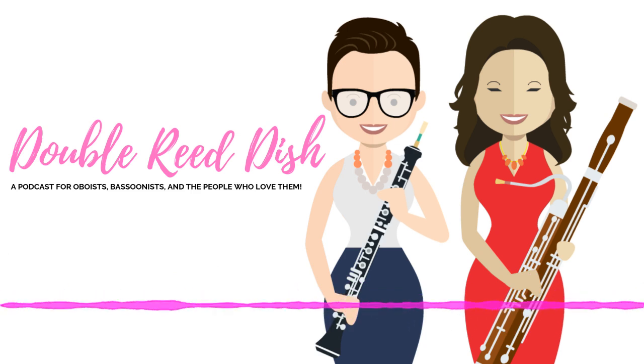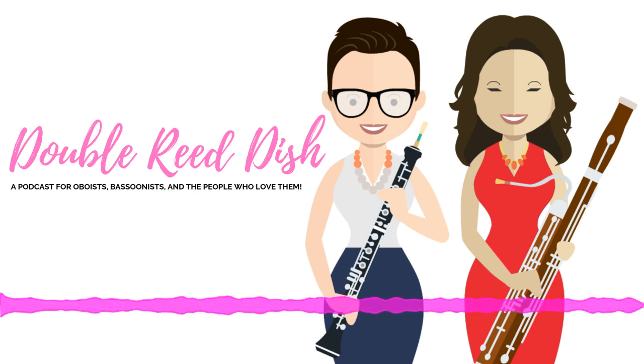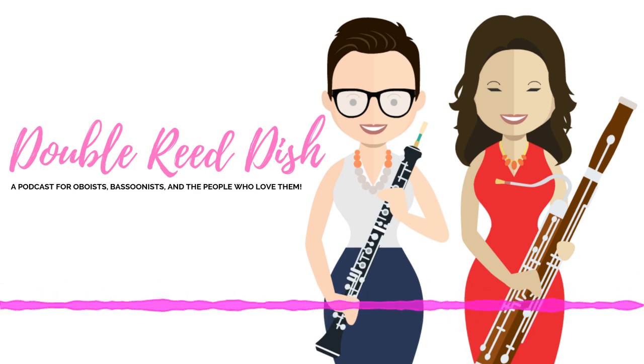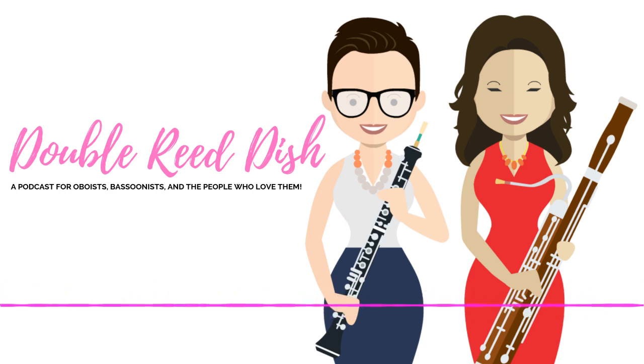Edmund Nielsen Woodwinds has been serving the double reed community for 70 years. Nielsen sells a wide variety of oboe, oboe de mort, English horn, bassoon, and contrabassoon reeds and cane, as well as reed-making accessories, reed cases, and lafrecs.